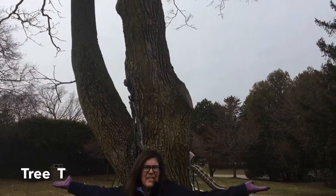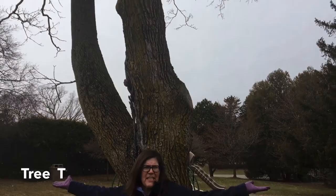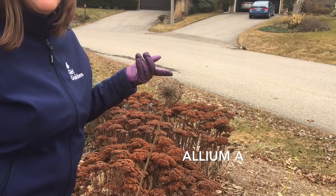T for tree. This is Allium — A-L-L-I-U-M, I believe. I'm pretty sure it's part of the onion or garlic plants.